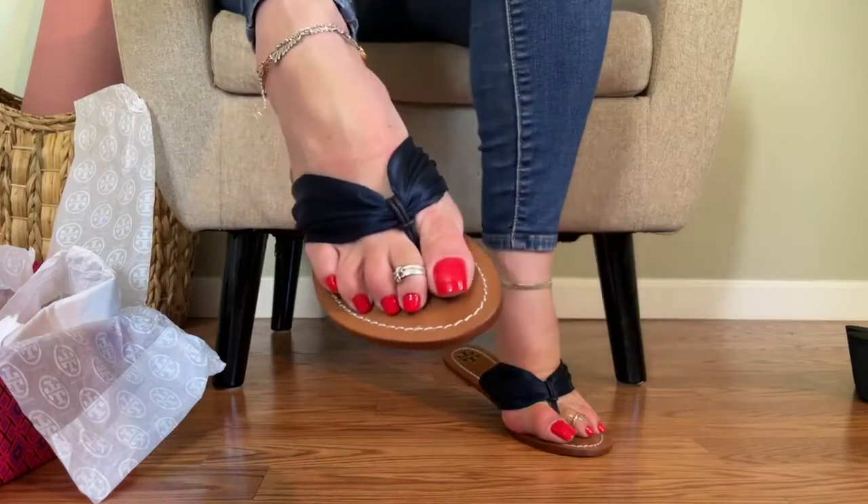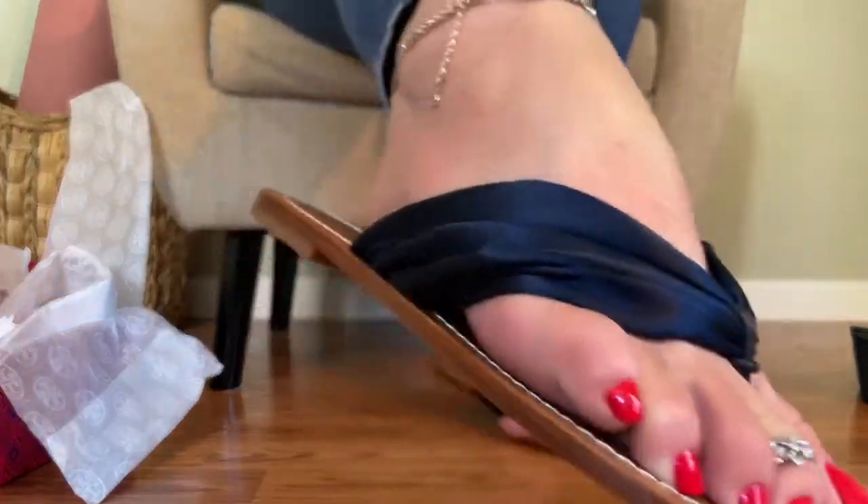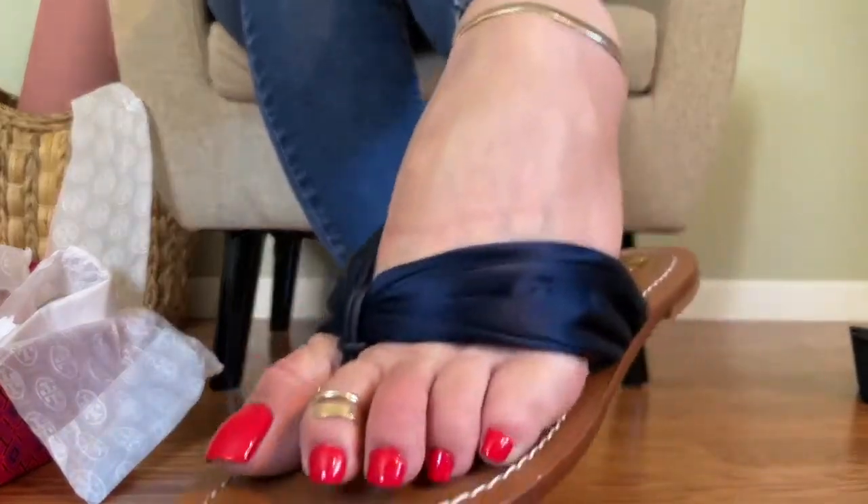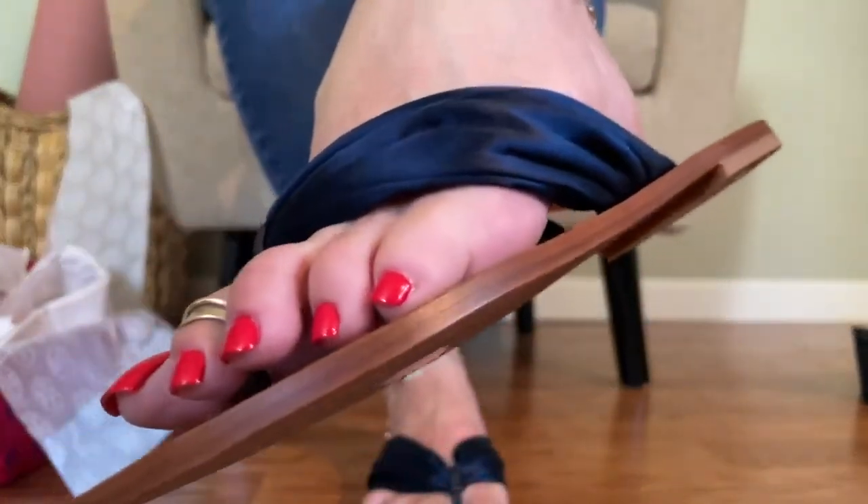Can you see this white stitching? It's just beautiful. They're just so cute. Can you see how beautiful they are?